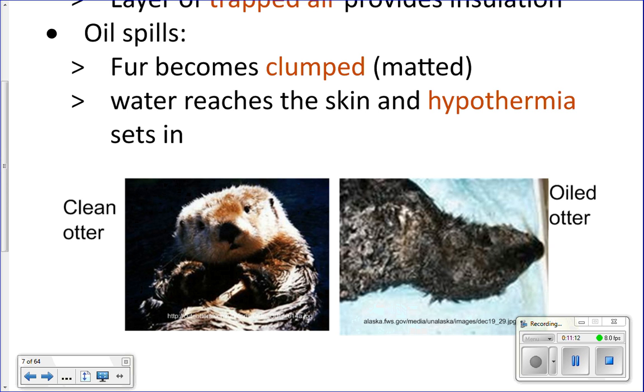In an oil spill, oil coats and clumps the sea otter's fur together, so it can't trap air anymore. Water gets directly to the otter's skin, causing hypothermia, and the otter dies. This is why a major oil spill that happened in Alaska killed so many otters — it matted down their fur and they died of hypothermia.